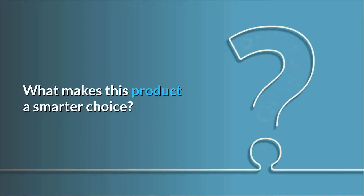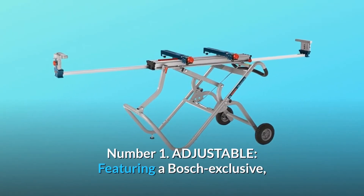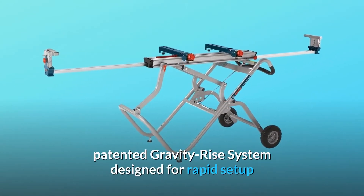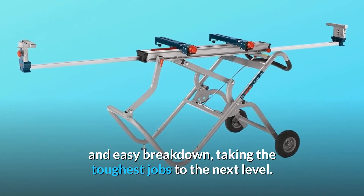What makes this product a smarter choice? Number 1: Adjustable. Featuring a Bosch exclusive patented gravity rise system designed for rapid setup and easy breakdown, taking the toughest jobs to the next level.